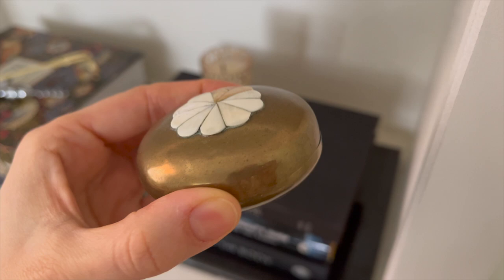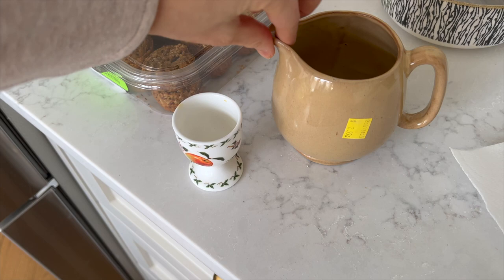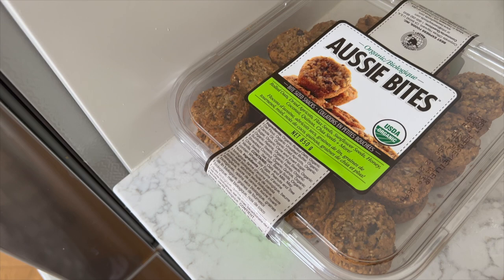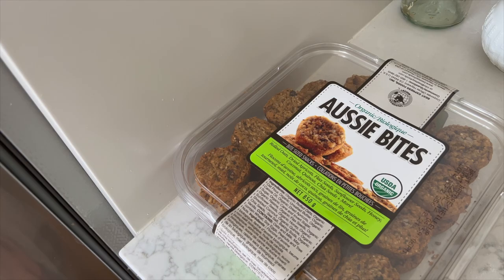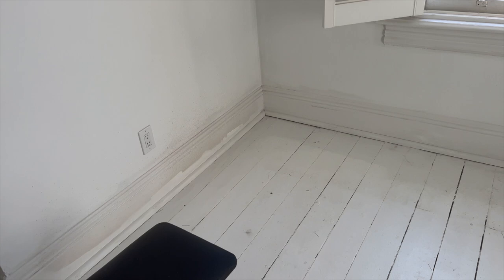Another thing I got at the thrift store was this little brass tin that opens up — I don't know, I just liked it, thought it was pretty cool. I also got this, which I just thought would look nice on a shelf, and this one matches the dishes at the cottage, so I thought it was a good find. And then at Costco we got these — they're like a healthy oatmeal cookie, super yummy. I'm pretty sure I got my neighbors addicted to them.